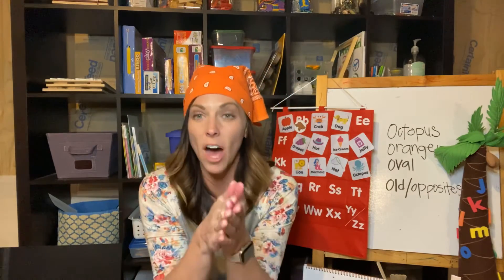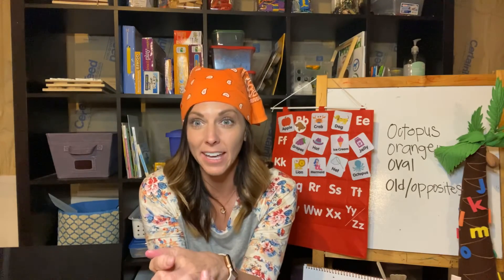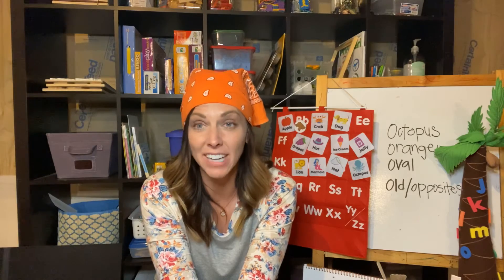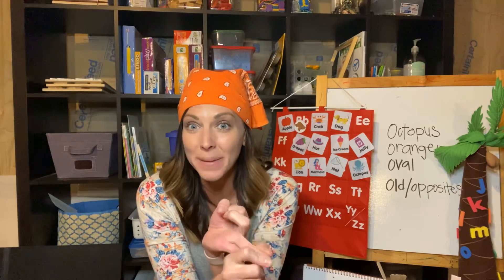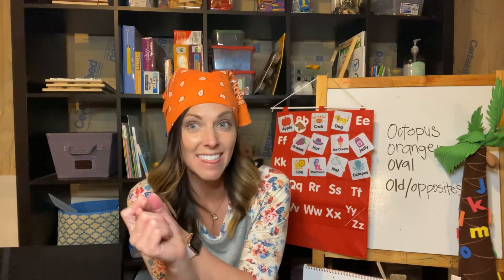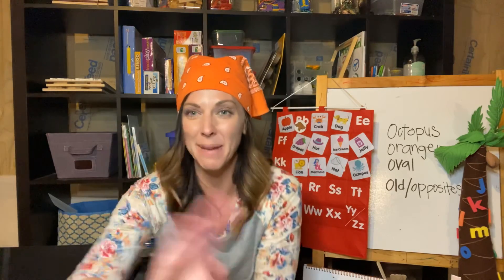So anything that has an opposite: front, back, tall, short, big, little, open, close, up, down — those are all called opposites. So if you guys can find anything today, point out things that are orange around your house, or things that have opposites. And for an extra bonus, you can find things around your house that are ovals — that might be kind of tricky. Have fun with letter O! Bye, bye my friends!